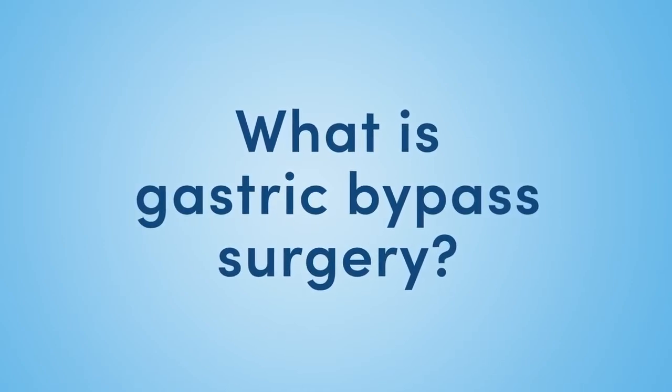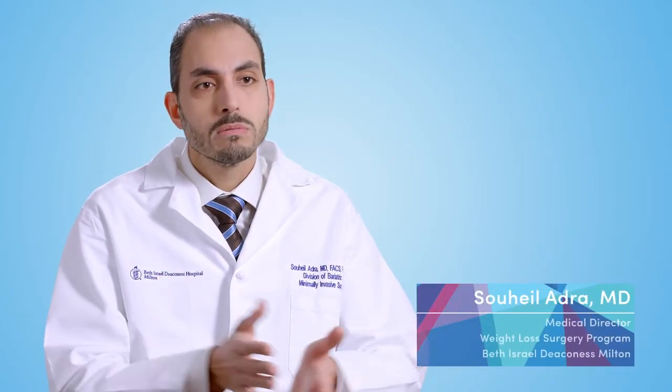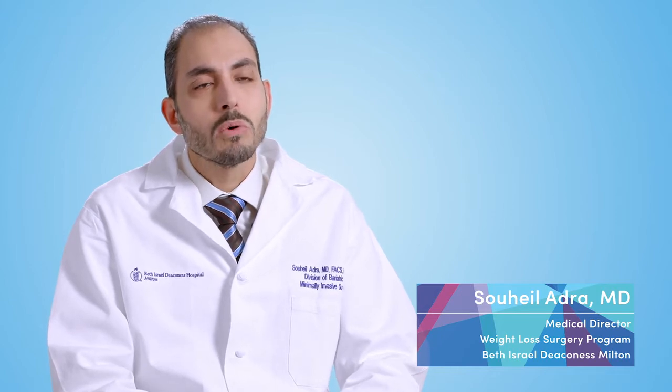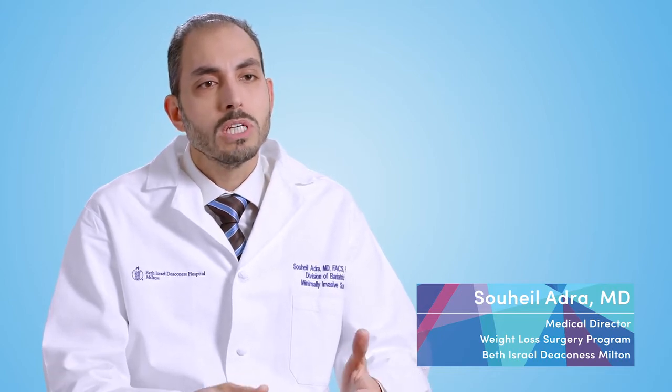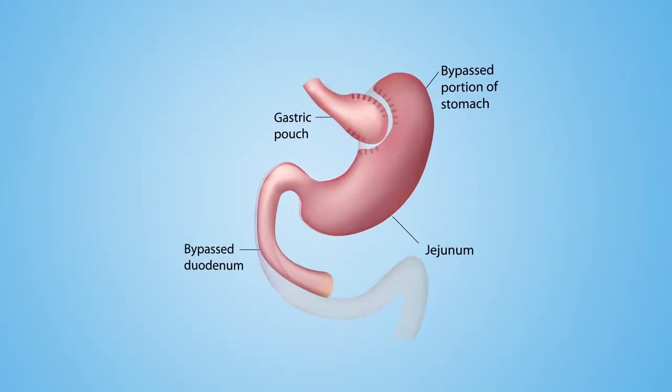A gastric bypass procedure is a procedure where you're dividing the stomach into two portions. Normally the stomach holds about a liter to a liter and a half of fluids, which is about half a gallon almost. You restrict the amount of stomach that you have by dividing the stomach into a smaller piece of stomach that's about the size of an egg.